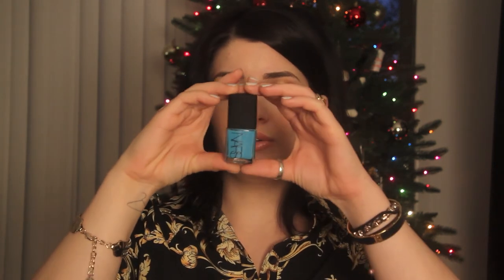One I just purchased last night was this limited edition nail polish by NARS called Colliery — I'll link it in the description. I'm not sure if I'm pronouncing that correctly, but it's a really cool blue. I'm not quite sure what kind of blue I would call it.